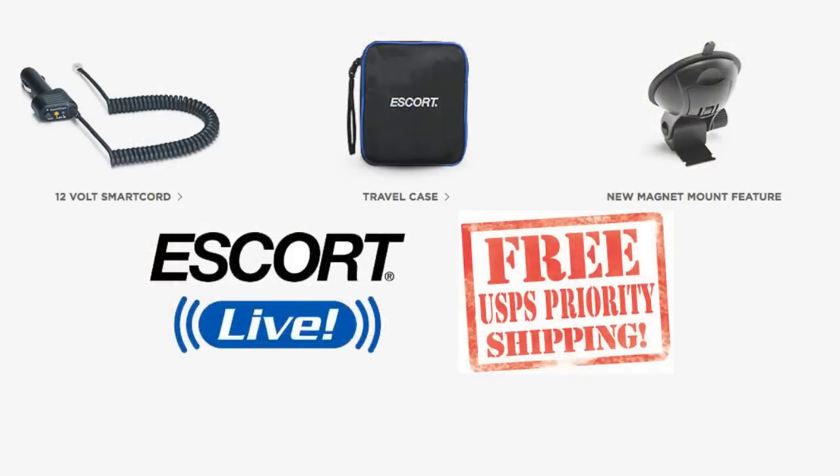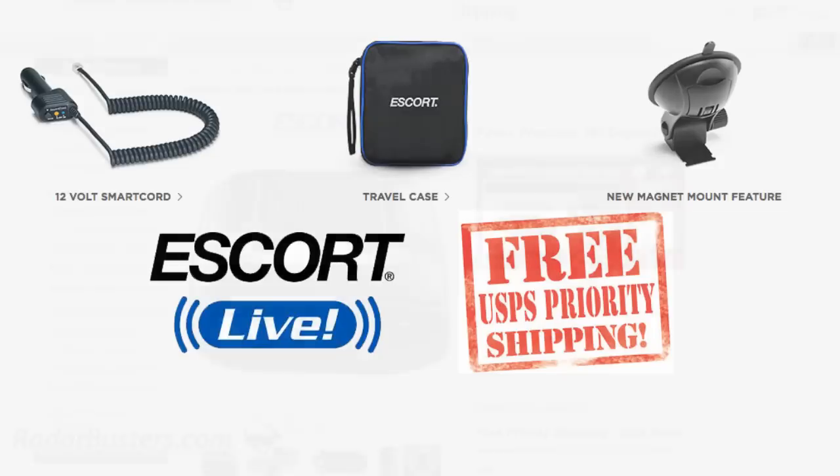When ordering your Passport Max 360 through our website RadarBusters.com, it will come equipped with everything you need, including a magnetic sticky cup windshield mount, 12 volt smart cord, travel case, a getting started guide, and a free one year subscription to Escort Live along with free priority mail shipping.